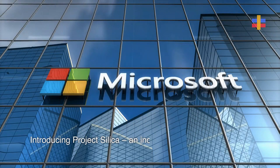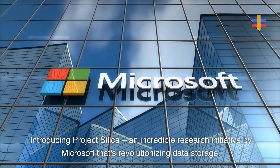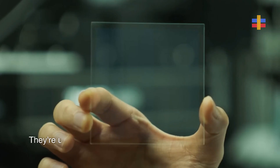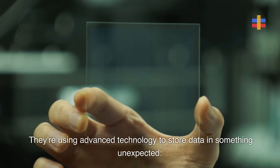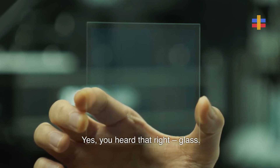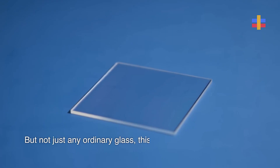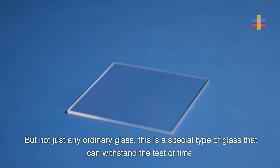Introducing Project Silica, an incredible research initiative by Microsoft that's revolutionizing data storage. They're using advanced technology to store data in something unexpected — quartz glass. Yes, you heard that right, glass. But not just any ordinary glass; this is a special type of glass that can withstand the test of time.